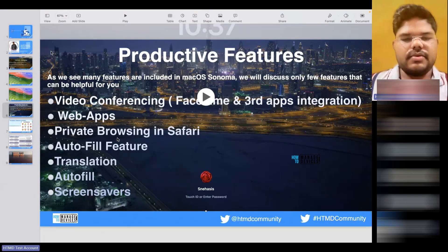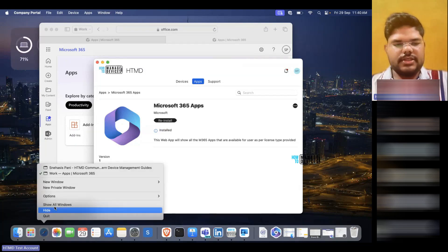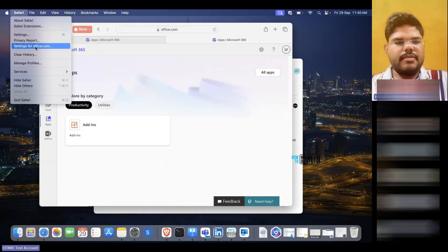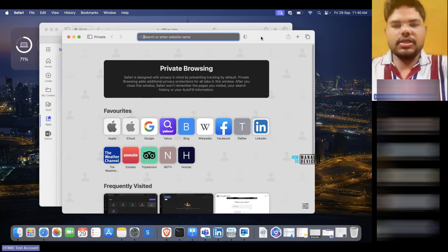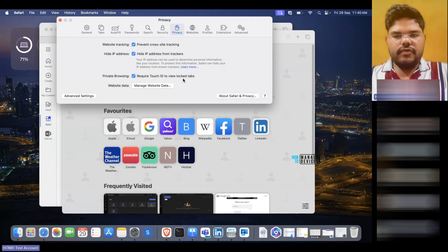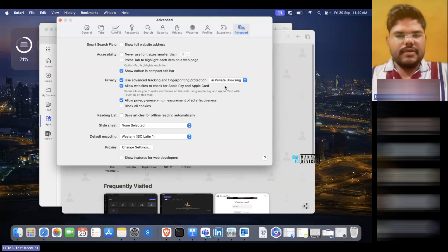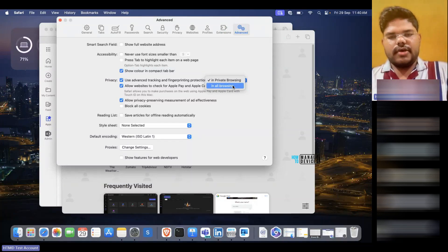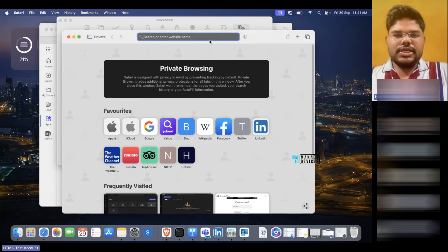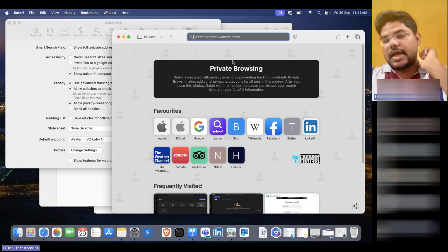Next is private browsing in Safari. Safari has included a lot of features, and private browsing with profiles was one of them. In private browsing, you can turn on authentication by going to Settings where it can require Touch ID to view or log into private browsing. Under Advanced settings, there's 'Use advanced tracking and fingerprint protection in all browsing and in private browsing.' If you put it for all browsing, whenever you launch Safari it will ask you to authenticate with your fingerprint. It also removes tracking and makes multiple enhancements in private browsing mode compared to Ventura.